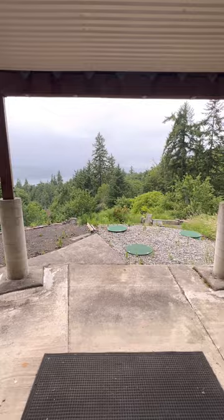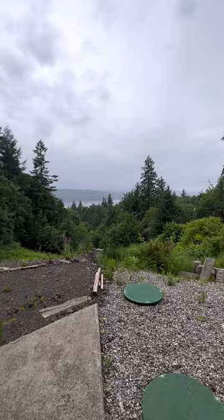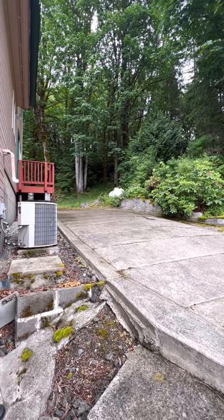This is out from the downstairs. So we go around here — you have more space to park, including RV parking. You've got the AC unit right there, great for those hot summers.